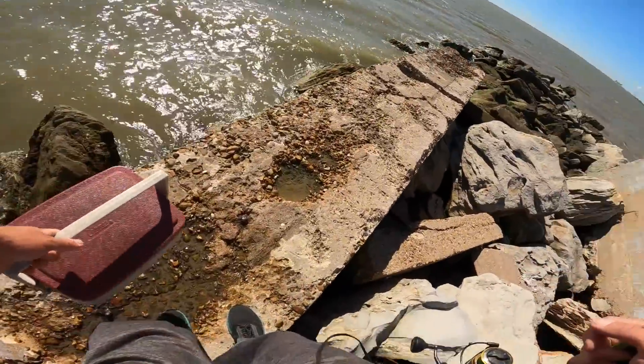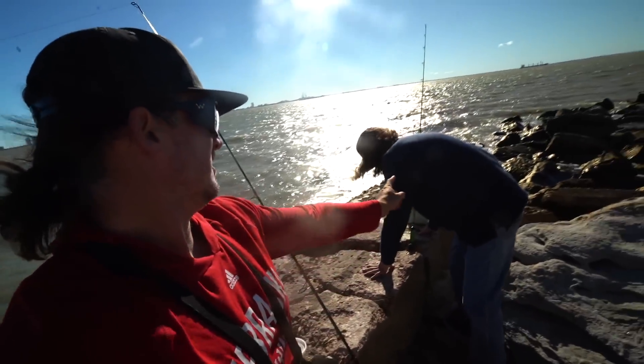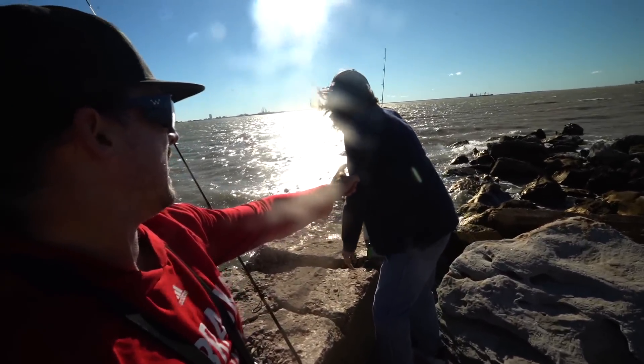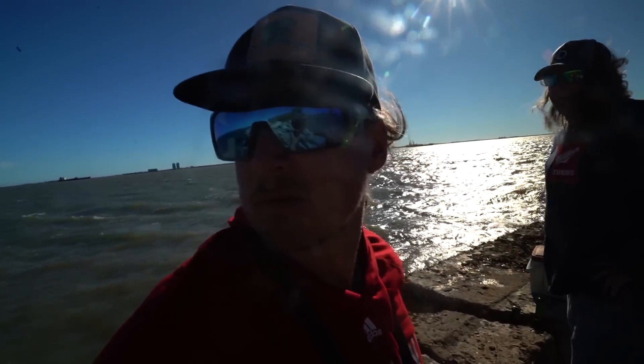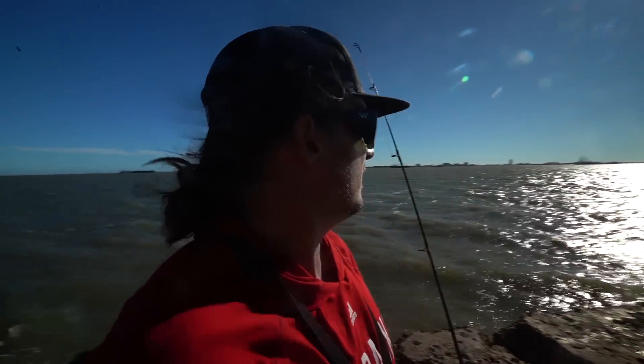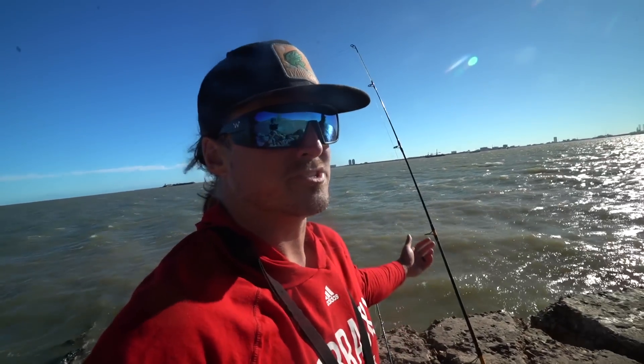We did it! Good job, Grandpa. What a stop! Welcome to windy bank fishing with the master of the rocks. My old man — got Dad out here, actually got Becky and Osborne out here too for the weekend. It's Thanksgiving weekend and we decided we were gonna come to the beach. It's freaking beautiful — we ain't in Nebraska, it's not 10 degrees.